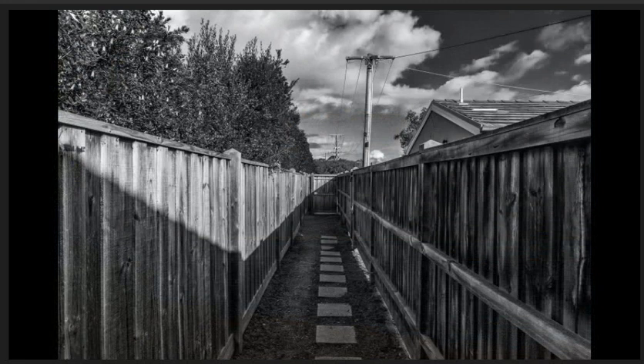To the beach, commended. Nice black and white that shows good tonal range and the perspective gives depth. I like the texture that has been captured in the fence palings.